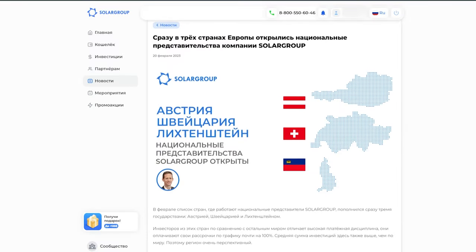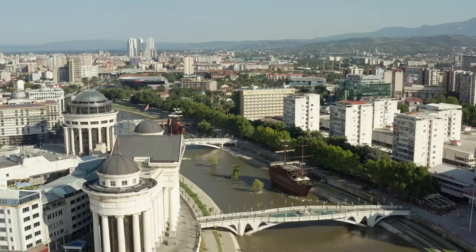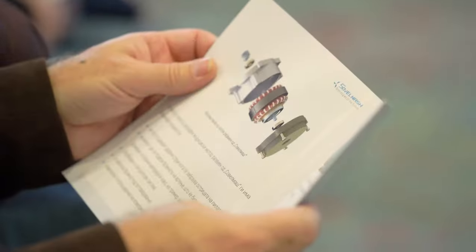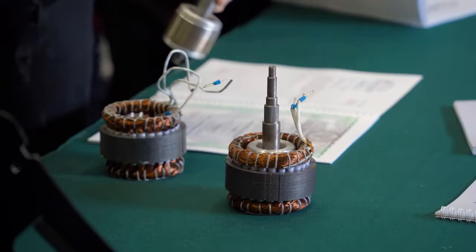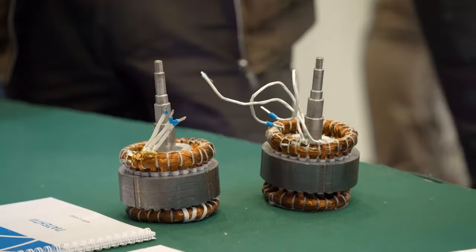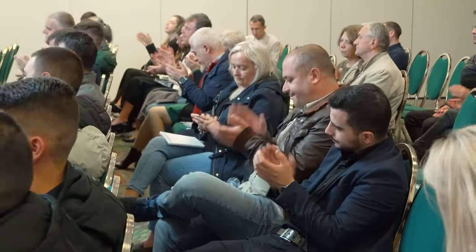In February, Sologroup opened its national representative offices in three countries at once – Austria, Switzerland, and Liechtenstein. The company and the project are represented there by Marco Hubert Schaidbach. He is responsible for promoting the project in the region, organizing offline and online events, and interacting with investors and partners in his country.